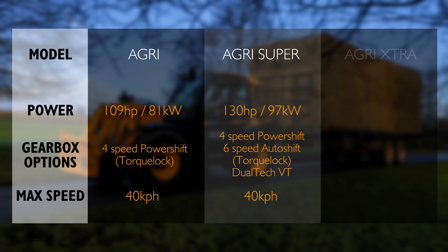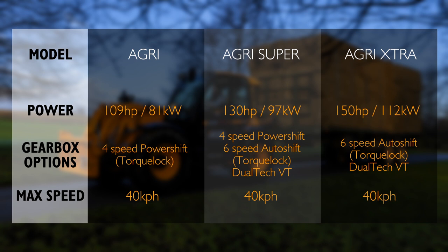Then the top of the range is the Agri Extra. This has 150 horsepower or 112 kilowatts with two gearbox options: the six-speed auto-shifting torque lock gearbox and the top-of-the-range Dualtech variable transmission, which is half hydrostatic and half power shift.